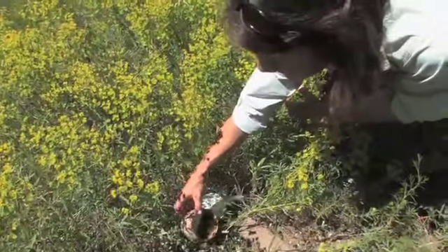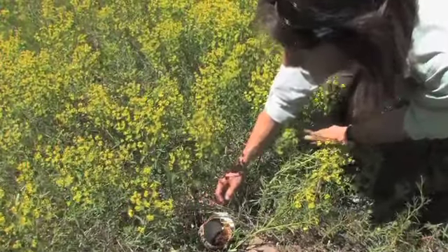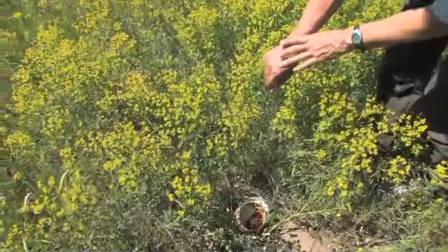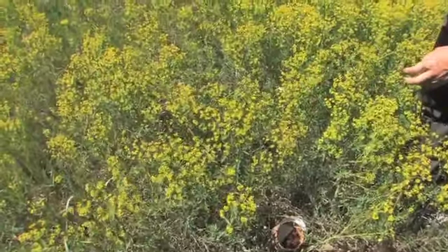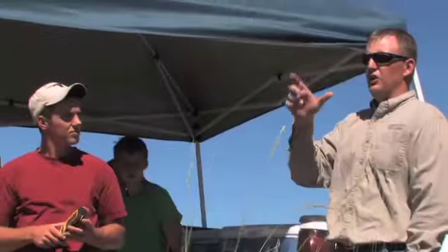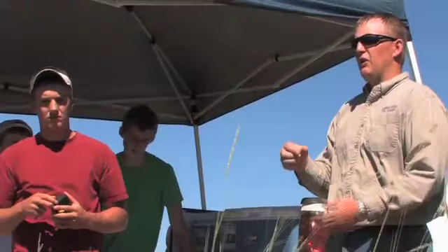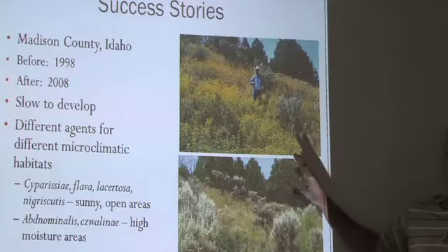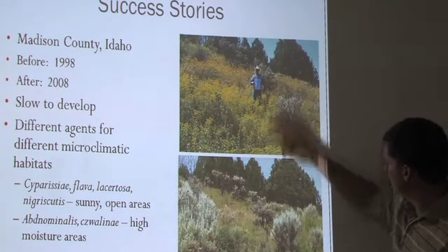Following the release of the agents, this release site would be marked with a T-post. Photographs of the release site would be taken, and coordinates would be recorded along with other data to document this release. You can take a picture and that picture links to that point, so we have an exact picture of what that point is. Photo points over time show us changes to vegetation and tell us if the insects are working or not.